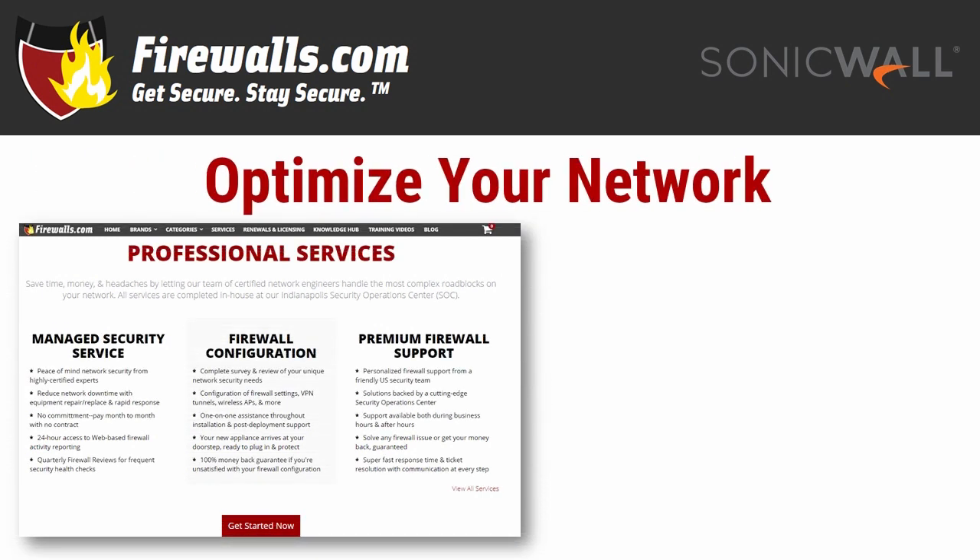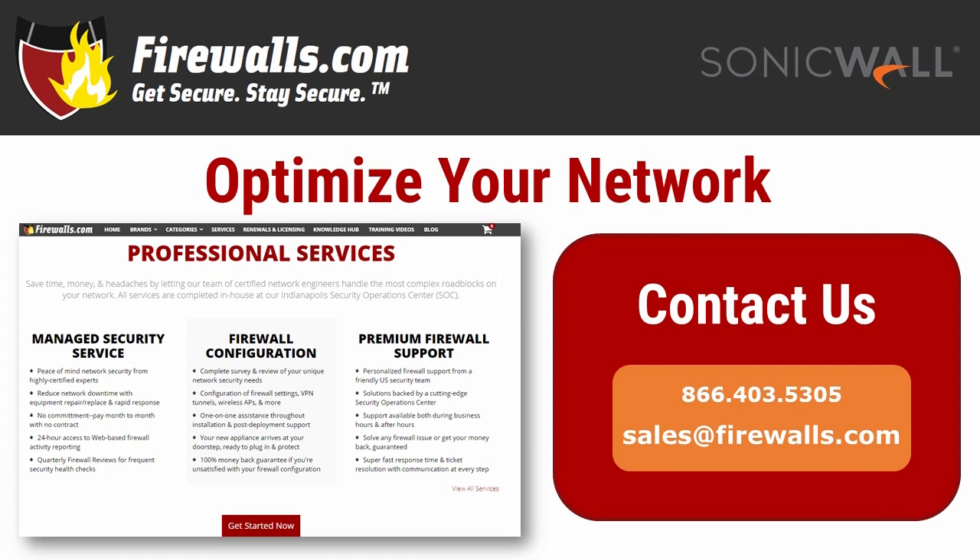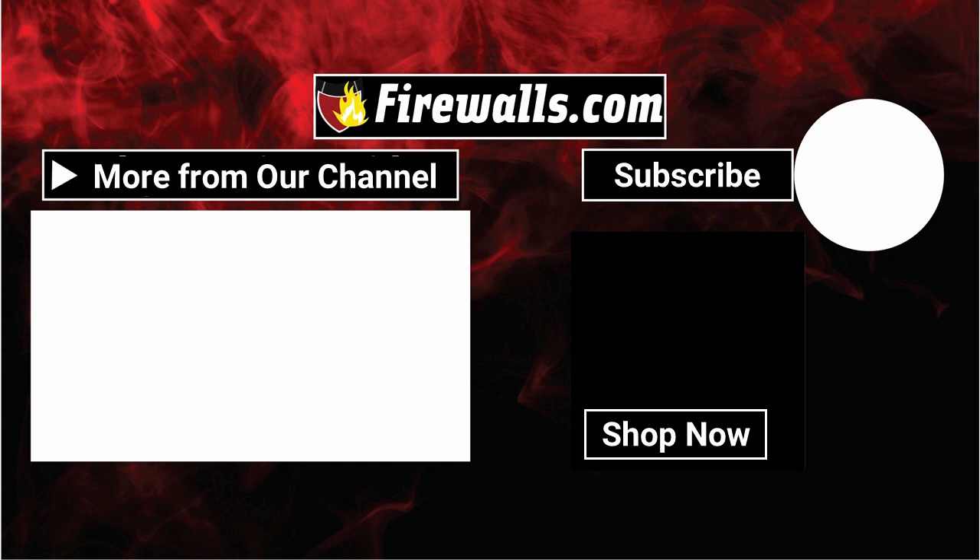Not sure how to set up your SonicWall switch or your network as a whole? At firewalls.com, we have a team of certified SonicWall experts in our Indianapolis-based Security Operations Center that can ensure your security configuration is optimized. Our network engineers configure and manage firewalls, switches, and much more to take the guesswork out of network security and the burden off your staff. That means you can focus on running your business knowing your network is taken care of. If you have any questions, contact our pros at firewalls.com by calling 866-403-5305 or emailing sales@firewalls.com. As a subscriber to our channel, you get first access to videos like these along with product deep dives, podcasts, how-tos, and more. Thanks very much for watching, liking, commenting, and subscribing — I'll see you next time.